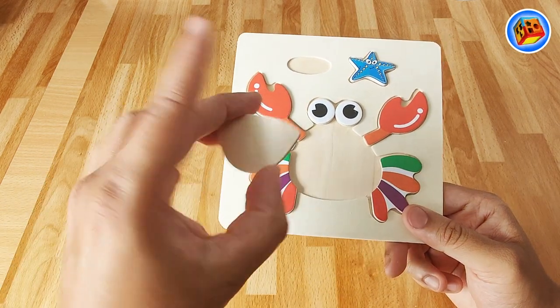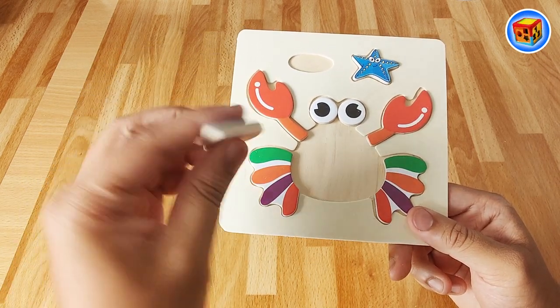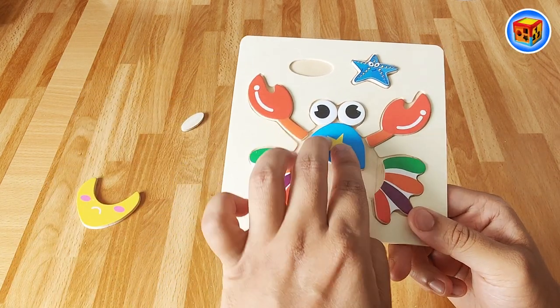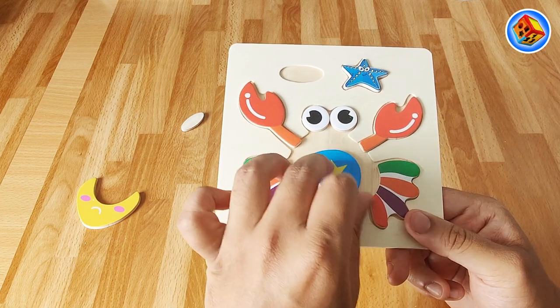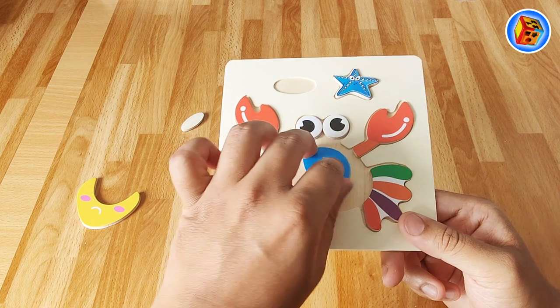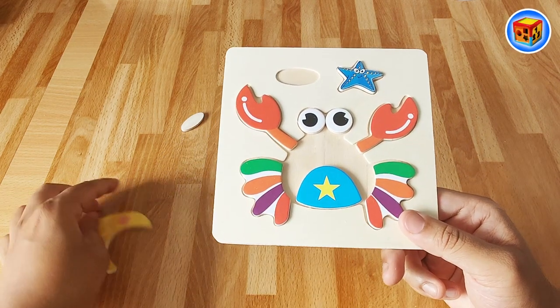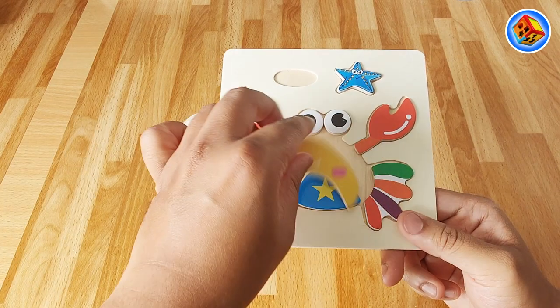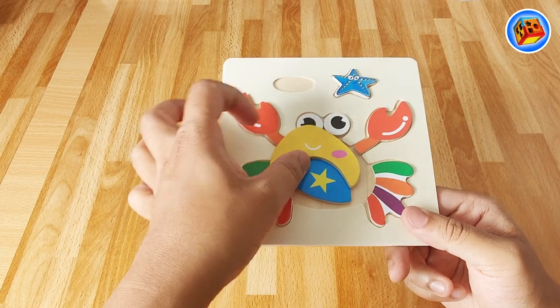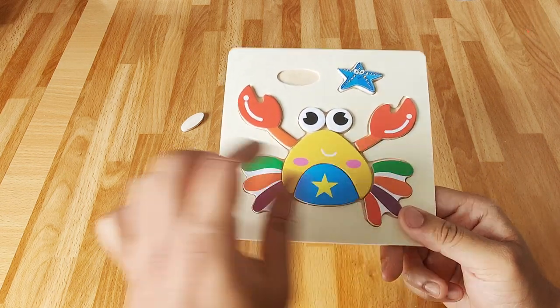So where does this go? I wonder what this is - it's a star! So I think it goes up here maybe, or maybe over here. I wonder where it goes - or maybe it's big like this. That must mean this must go here. That's what that is - it's a little smiley face with some pink cheeks.